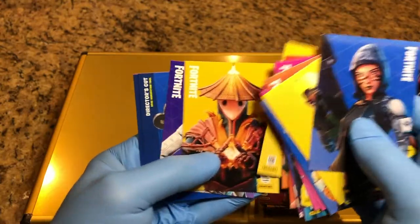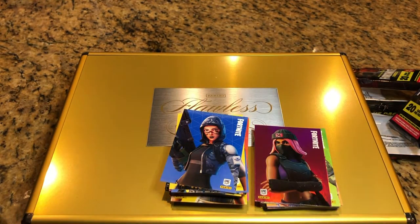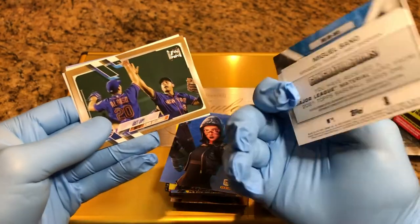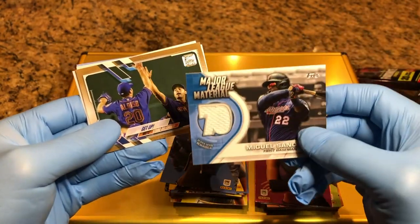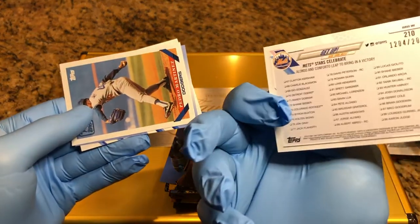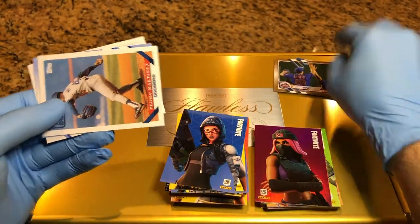All right, looks like just the one foil card, but you know what, we've got to beef this up. Let's throw in a couple of cards for the flawless briefcase. I'm going to throw in a McGrawl Center — this is a patch card — I'm going to throw that in the flawless briefcase. We got a numbered card there from the Topps Update Series.